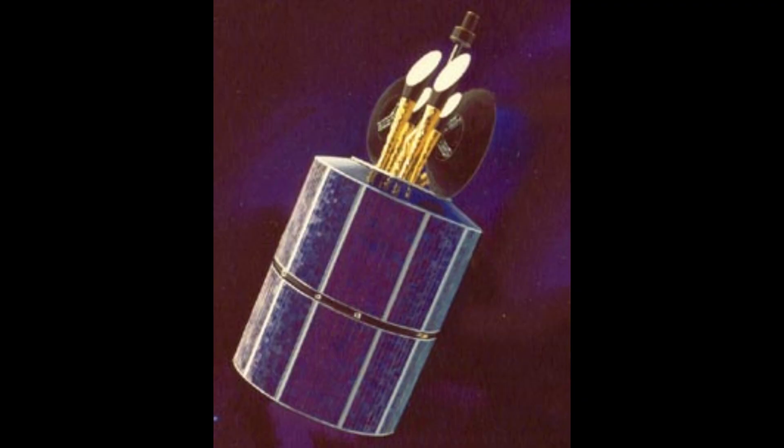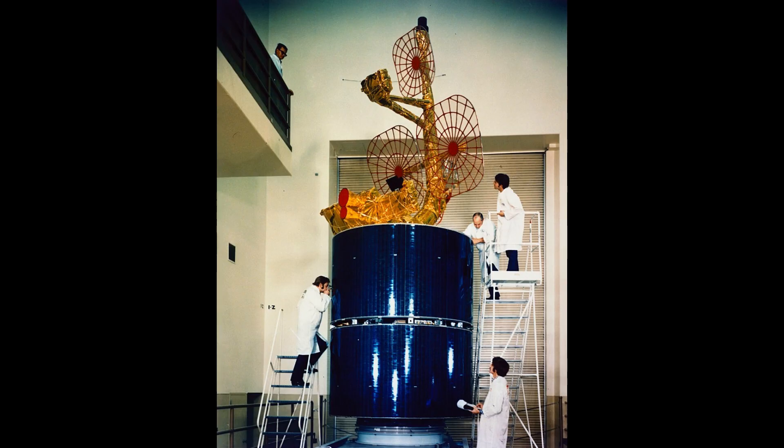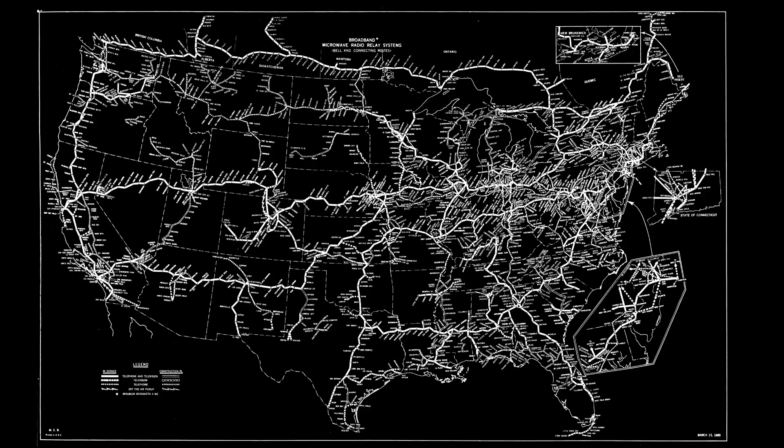Dependent on how it was operated, Intelsat 4 could handle 12 color TV channels or up to 9,000 phone calls. The Intelsat satellites would continue to evolve, adding more antennas, more transponders, and smaller footprints, slicing up service in space and by frequency. These satellites were all for international television and telecommunications, but in the United States, television was still primarily being distributed across the country via microwave links over the land.